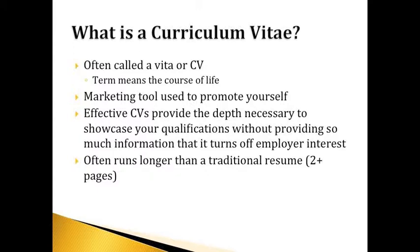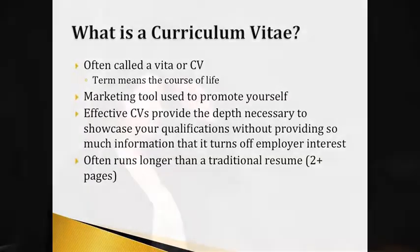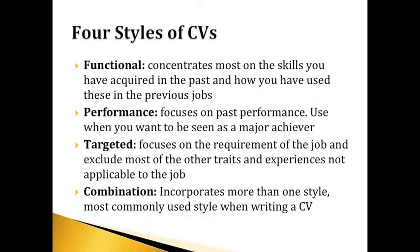CVs can be condensed depending on your audience — some professors have 20-plus page CVs but can condense them for certain meetings. There are four different styles of CVs: functional, performance, targeted, and combination. Functional concentrates on your skills. Performance highlights your major achievements. Targeted focuses on the requirements of the specific job you're applying for. The combination — which I usually call the hybrid — is the most common, incorporating all of your experience and strengths. If you want to be a professor, your CV will typically be targeted every time.